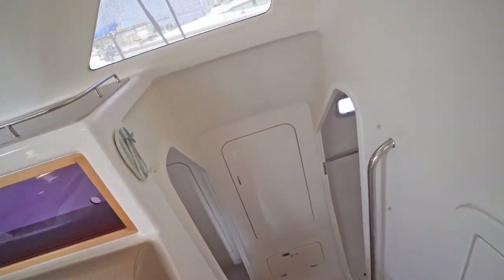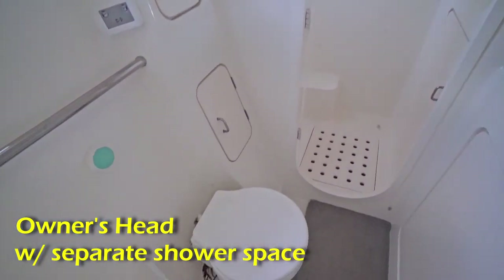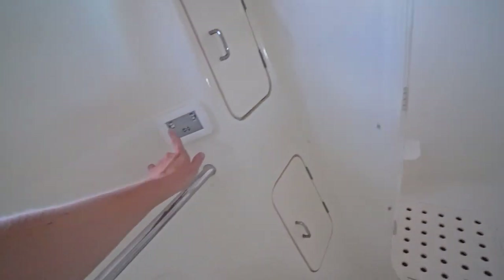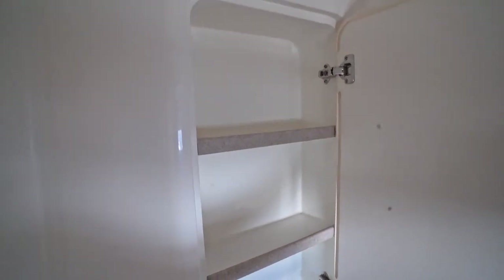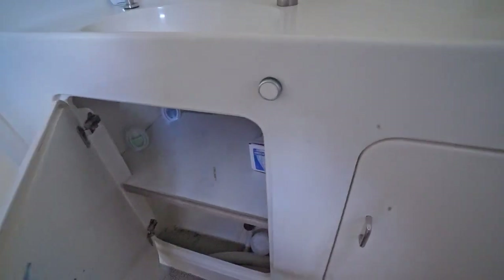Moving down into the starboard side, we'll start with the bathroom, which has an electric toilet with a fill and flush button. There's a shower — a separate shower space — and a sink. Over here we have some cabinet space, and also under here there's cabinet space and storage space.